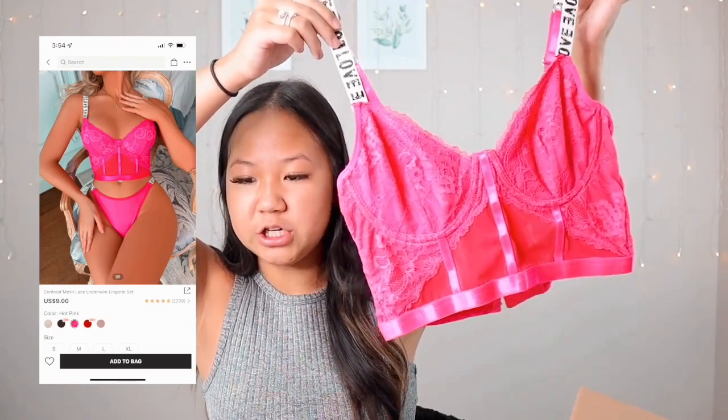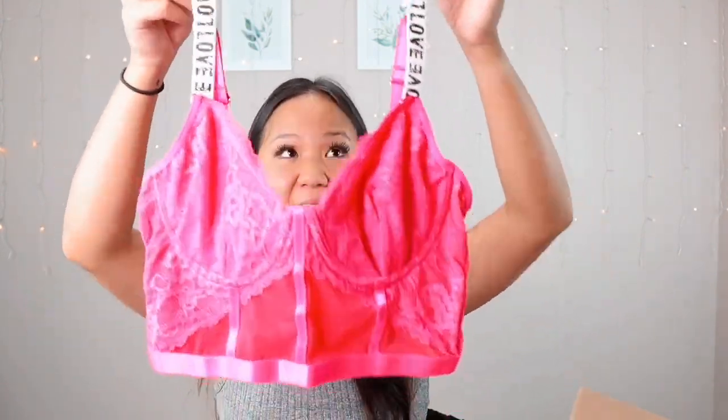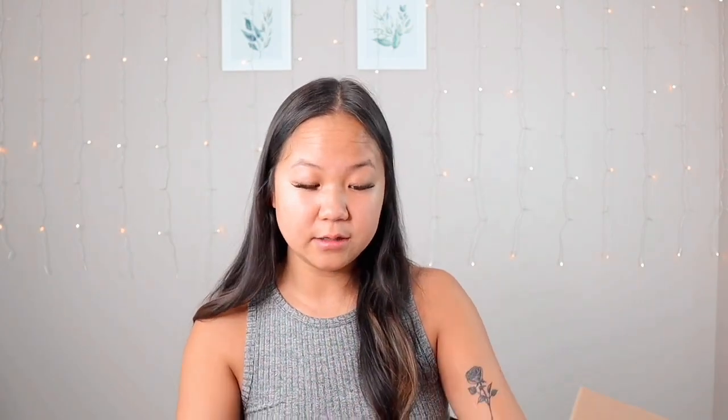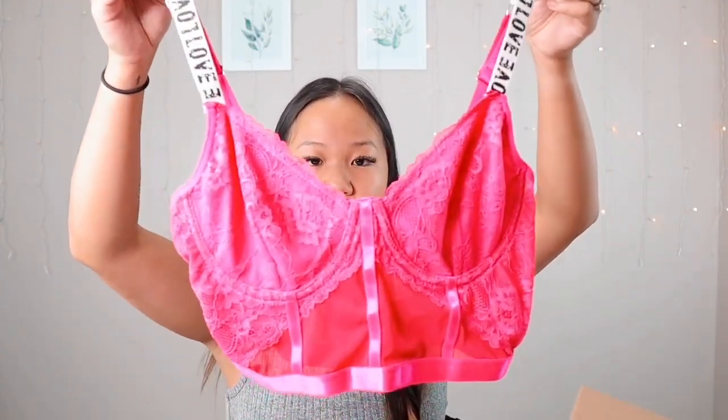I'm not trying this one on, but this is the Contrast Mesh Lace Underwire Lingerie Set in color hot pink. It comes with a cute balconette-style lace top that reminds me of Victoria's Secret, and a bottom piece. The bottoms feel a little cheaper, which is expected for Shein lingerie versus paying $100 to $150 at Victoria's Secret. I ordered a medium set since you can't order sizes separately on Shein — I'm a small in the top and medium on the bottom. I'll try it on away from camera.